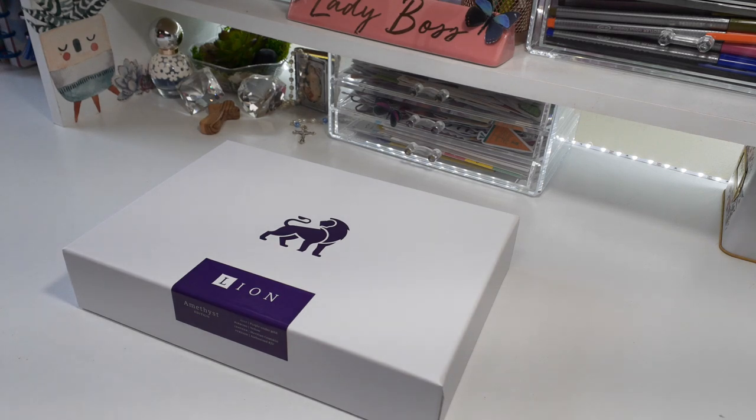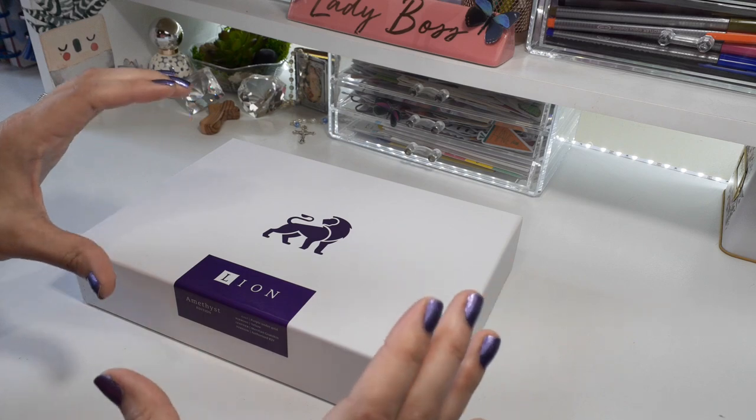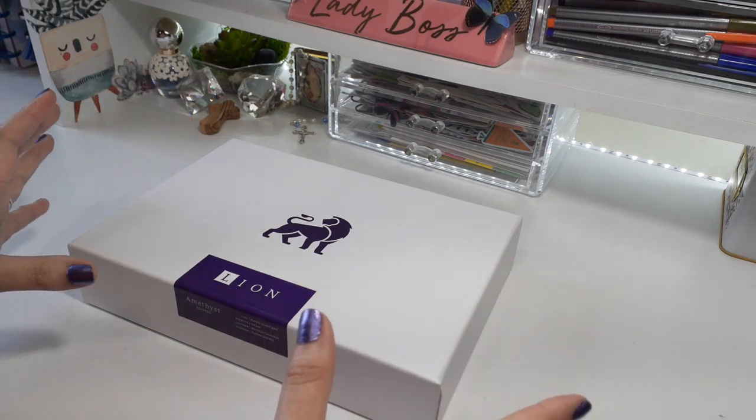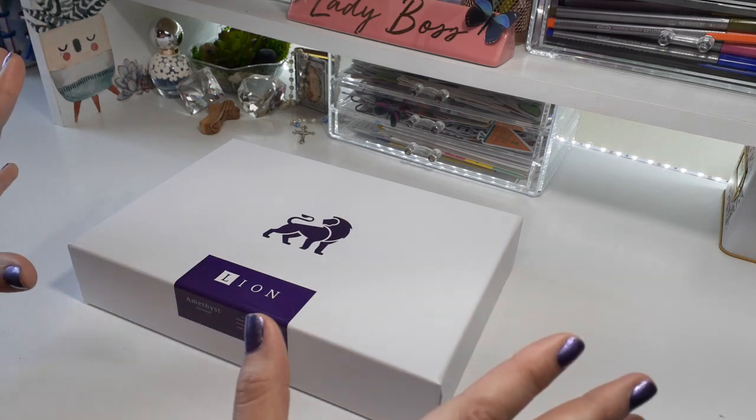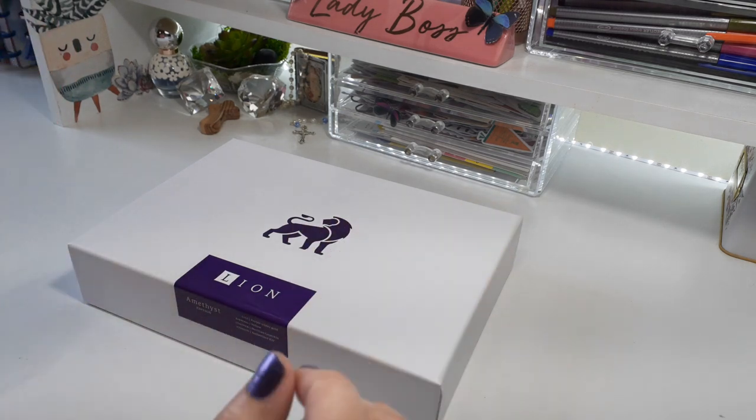I was definitely interested in this Bible. I was hoping to get the actual lion in print on it, but it didn't work out that way. This was the one that I was sent, and I am still excited to share it — I love it.